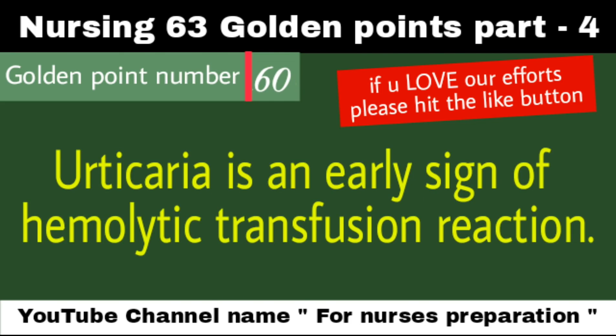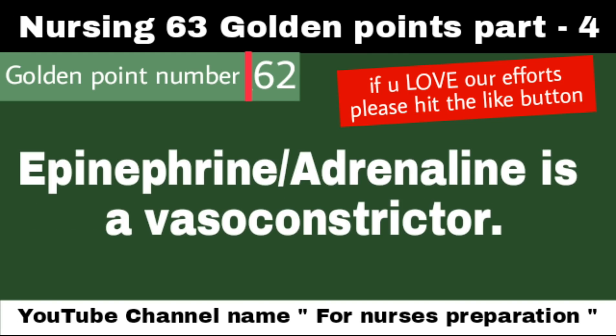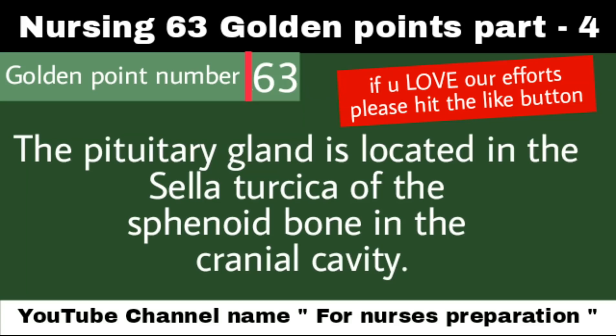An urticarial reaction is an early sign of hemolytic transfusion reaction. The preferred site for permanent colostomy is the descending colon. Epinephrine or adrenaline is a vasoconstrictor. Last golden point, Number 63: The pituitary gland is located in the sella turcica of the sphenoid bone in the cranial cavity.